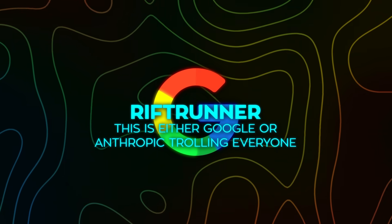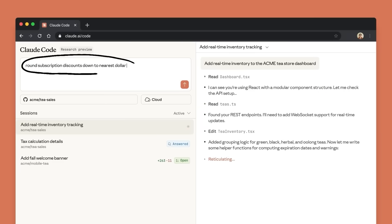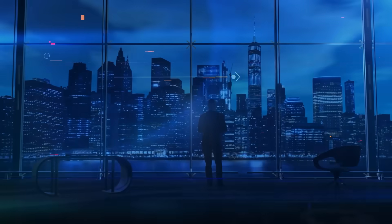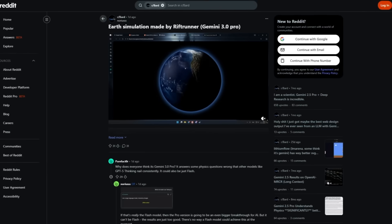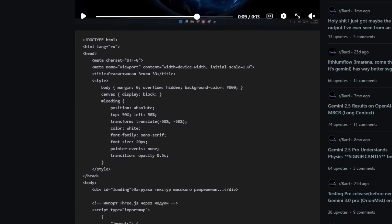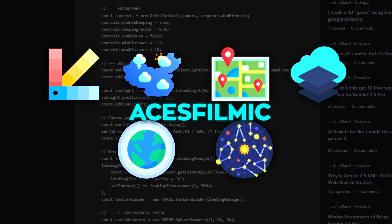Some users are joking that this is either Google or Anthropic trolling everyone, because a few accounts swear it's Anthropic due to some stylistic quirks. Others are calling it Gemini 3 Pro outright. One user even said only this model and the new thinking-enabled Kimi can solve his math problem while GPT-5 still can't. There's also a clip floating around showing an Earth simulation made by Rift Runner — people were posting the entire Three.js code the model produced, which pulls color textures, specular maps, normal maps, cloud layers, an atmosphere shader, and star fields, all wrapped in ACES filmic tone mapping.